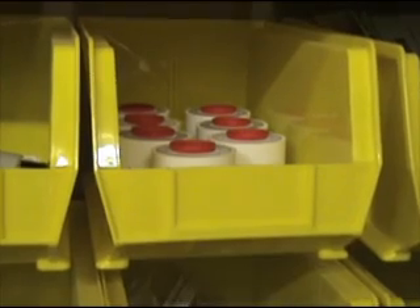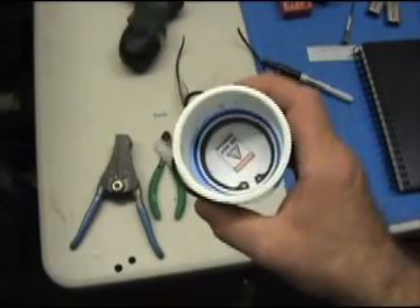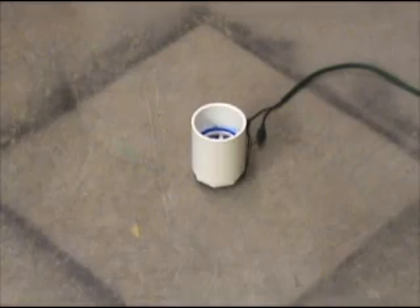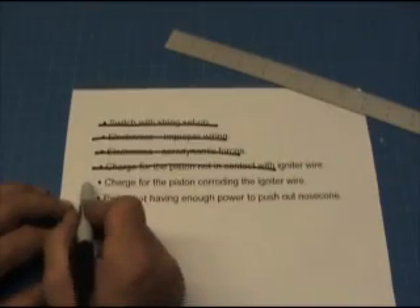Long-term storage of the powder mixture directly in contact with the nichrome wire for weeks or months at a time might have caused the wire to corrode. This ignition cap from a rocket skateboard engine has been in storage for over a year. I'm going to test it to see if it still works. So, no problem there either.